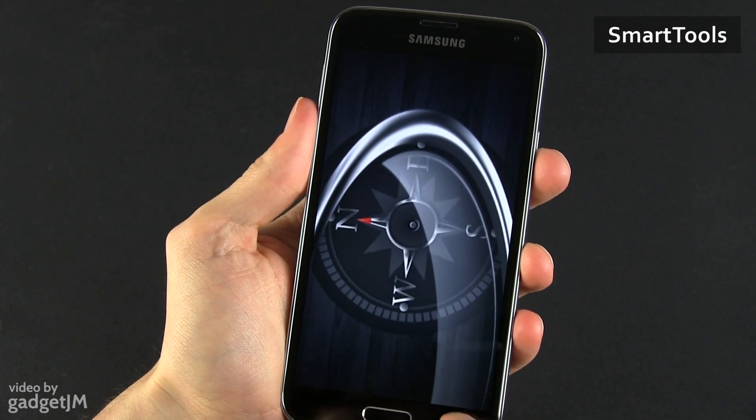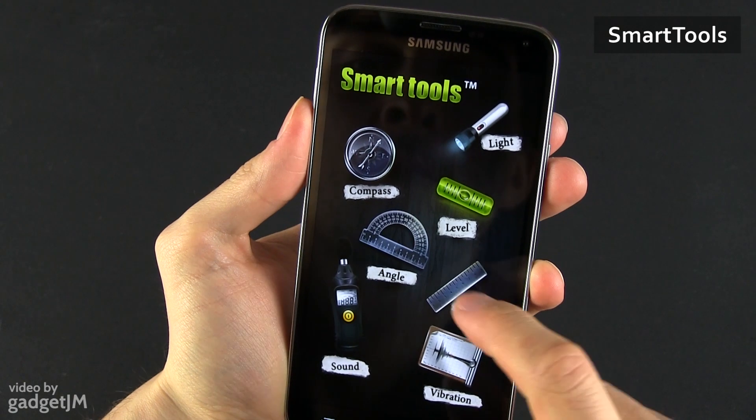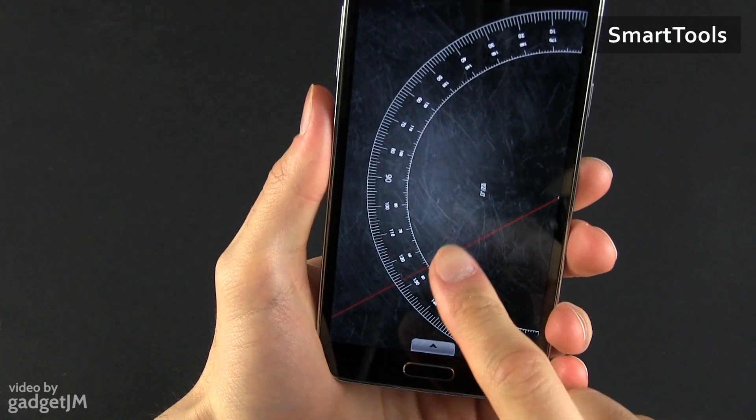Last but not least come the Smart Tools, an app I've bought a few years ago that still resides on all my Android devices. It's not something that I use daily, but it does contain a nice selection of tools that can come in handy one day: a compass, a flashlight, a ruler or a decibel meter, among others.